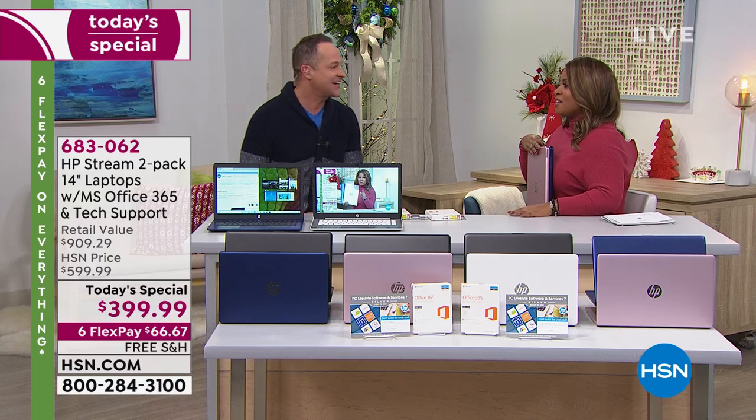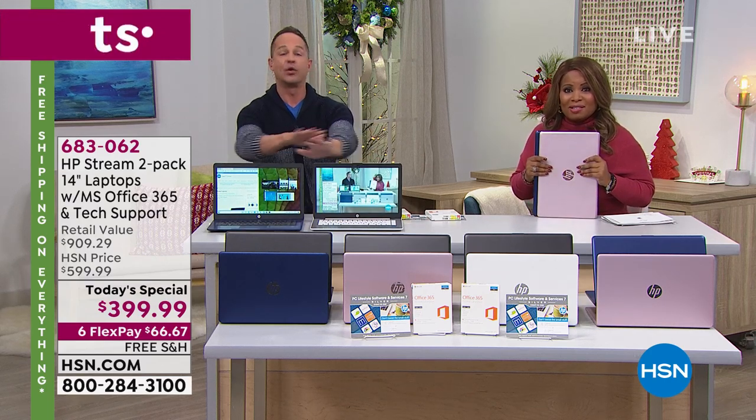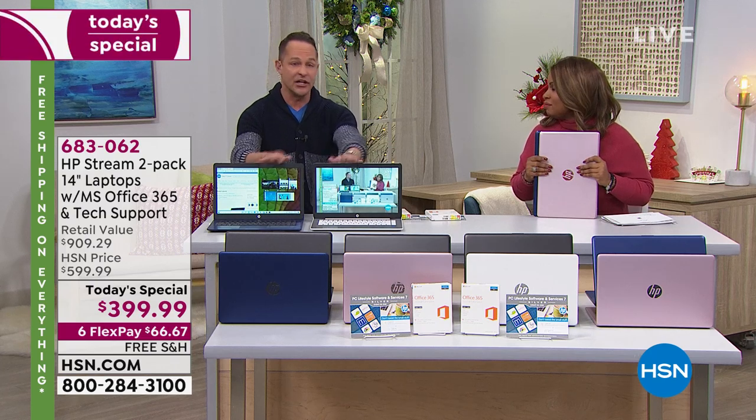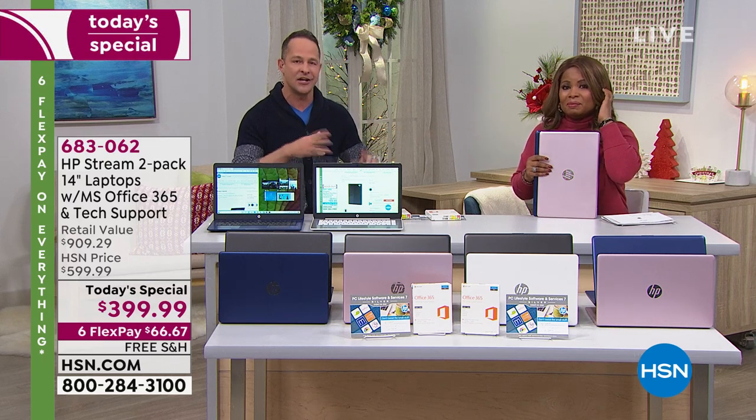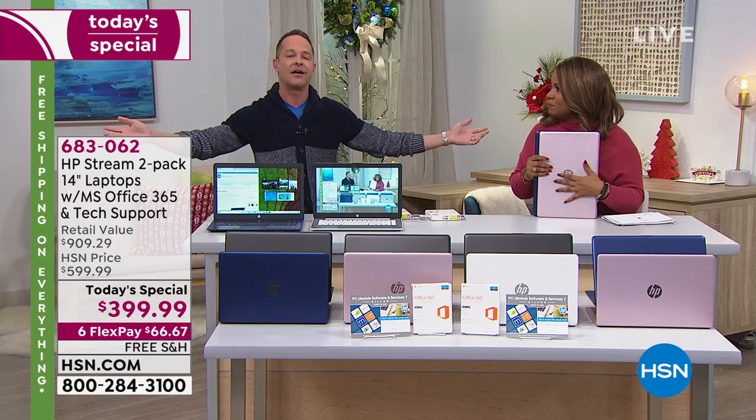You do not have to buy virus protection. Built in — forever, not just for a year. You get three great things for a year: accidental damage, tech support, and Office 365. But when you're using Windows 10 in S mode, you've got virus protection forever.